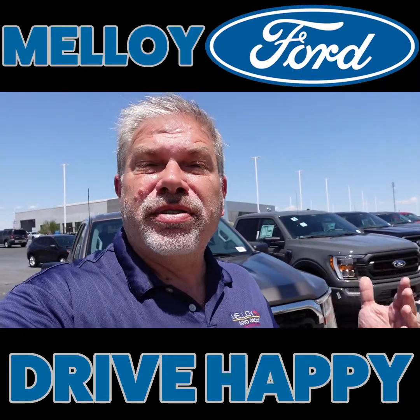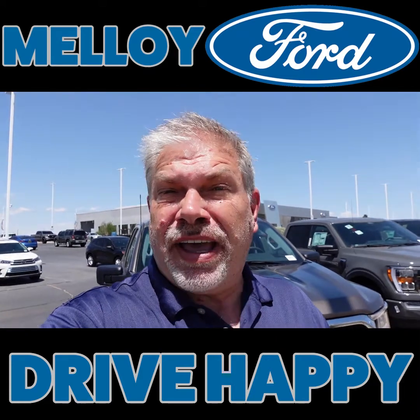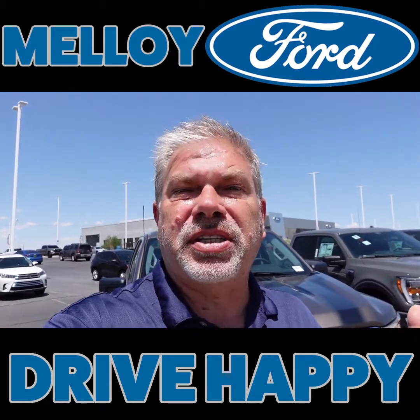Then we came back and look, I want to show you these. We have got F-150s. We've got more F-150s that have come in the past couple of days than we've had in a couple of weeks. So if you're looking for an F-150, I've got some. I'm going to show you here in just a second.